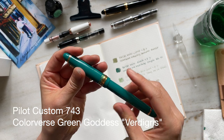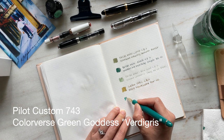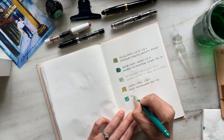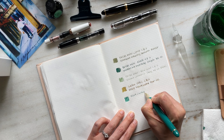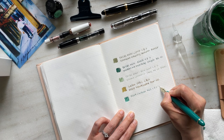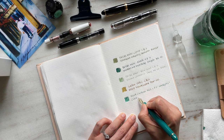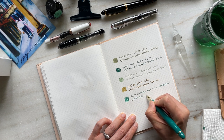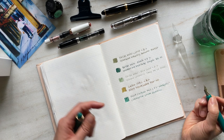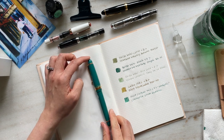The Pilot Custom 743 in the color Verdigree is a US exclusive and the newest pen in my fountain pen collection. This pen was made possible by supporters — many of you who use my discount code — so a big thank you for supporting my channel and giving me this opportunity, especially as I'm celebrating my first year on YouTube. I have this pen inked with Colorverse Green Goddess and I think it is a perfect ink match.